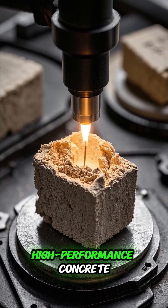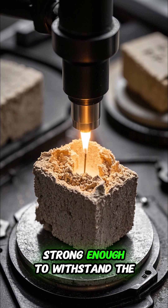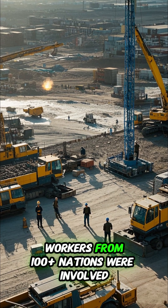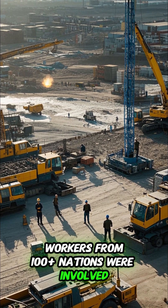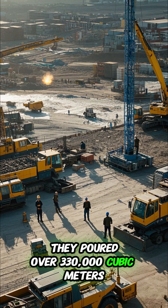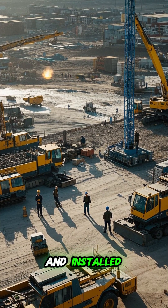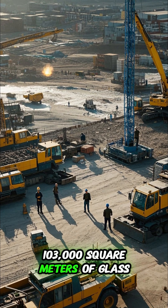The engineers used a special high-performance concrete, strong enough to withstand the desert heat and powerful winds. Over 12,000 workers from 100-plus nations were involved. They poured over 330,000 cubic meters of concrete, used 39,000 tons of steel, and installed 103,000 square meters of glass.